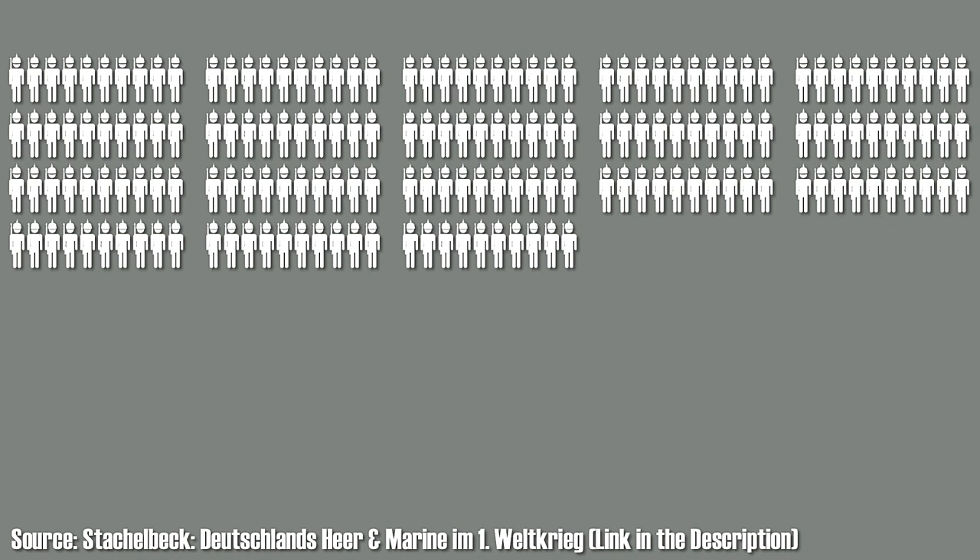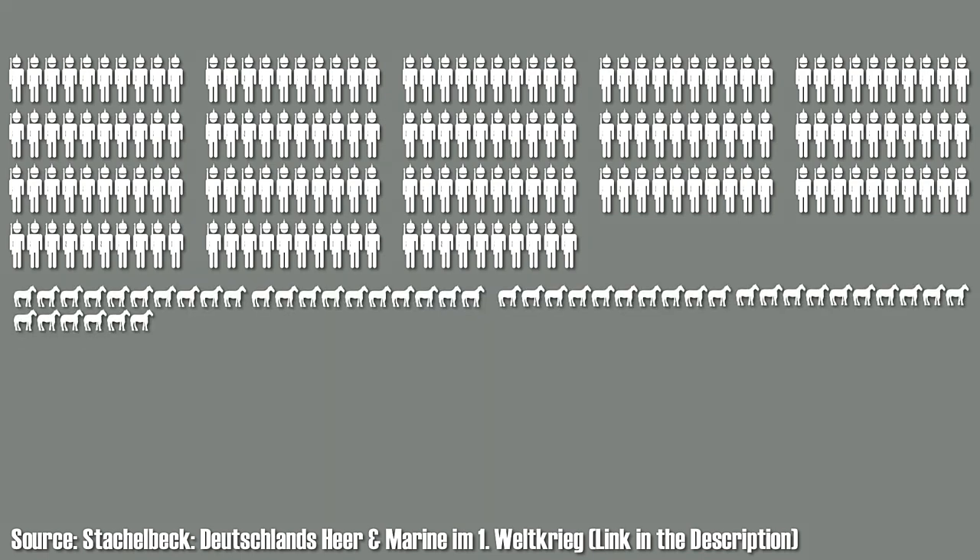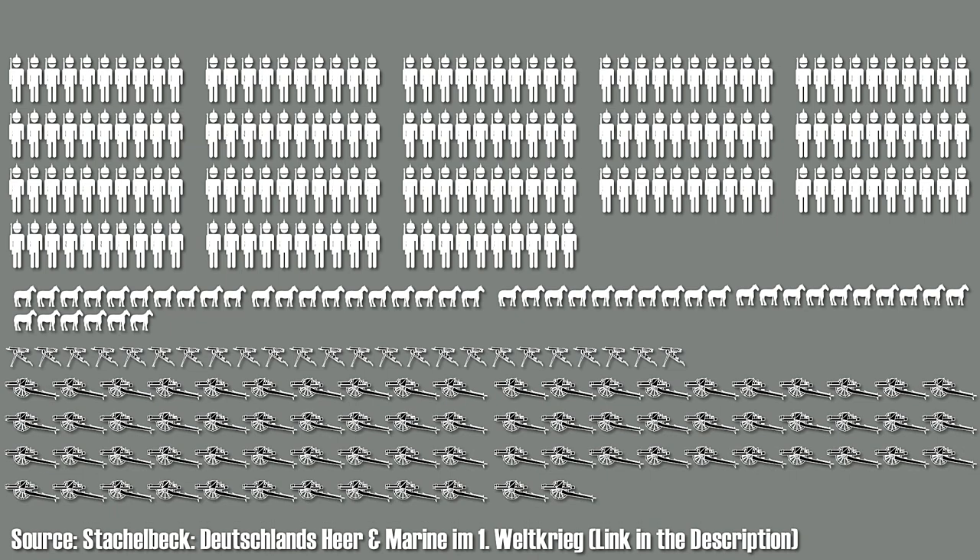In 1914, a German infantry division consisted of 18,000 men. The division was equipped with 4,600 horses, 24 heavy machine guns and 72 light artillery guns.